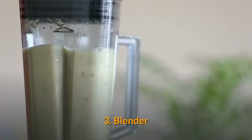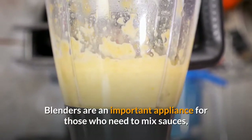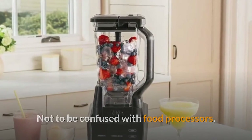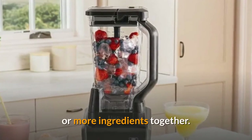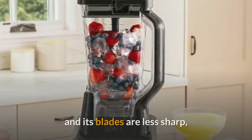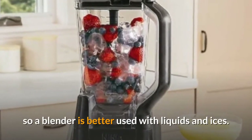Three: blenders. Blenders are an important appliance for those who need to mix sauces, juices, or soups. Not to be confused with food processors, a blender's main benefit is its ability to blend two or more ingredients together. Its motor is generally less powerful than that of a food processor and its blades are less sharp, so a blender is better used with liquids and ices.